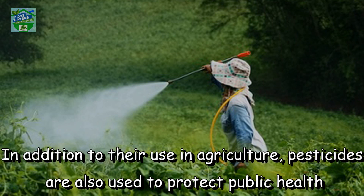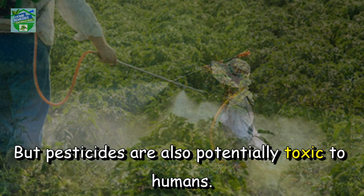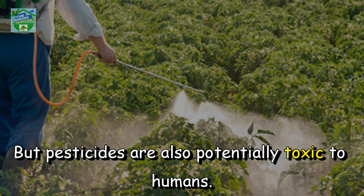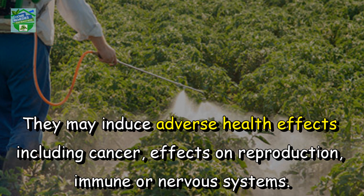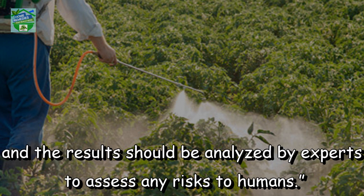In addition to their use in agriculture, pesticides are also used to protect public health in controlling the vectors of tropical diseases such as mosquitoes. But pesticides are also potentially toxic to humans. They may induce adverse health effects including cancer, effects on reproduction, immune, or nervous systems. Before they can be authorized for use, pesticides should be tested for all possible health effects and the results should be analyzed by experts to assess any risks to humans.